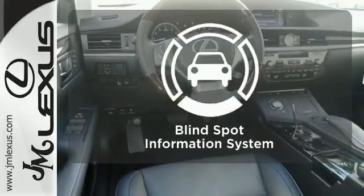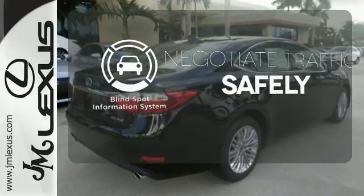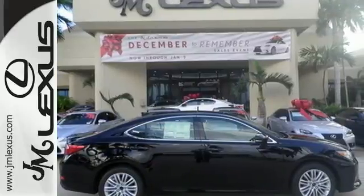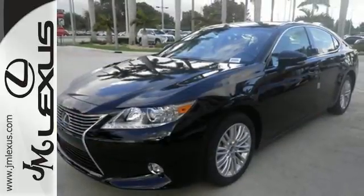Safety comes from being aware of your surroundings, and for that, the blind spot indicator can't be beat. Style and grace in motion. Drive home this Lexus ES350 today.